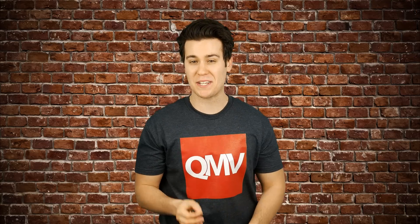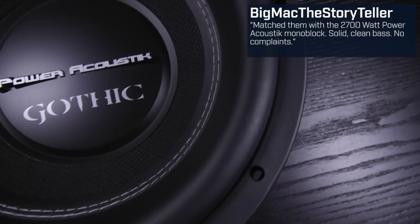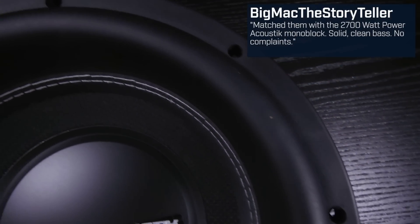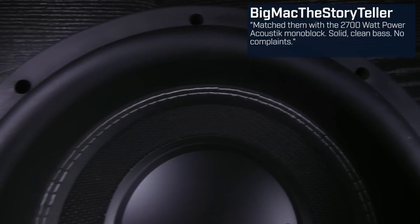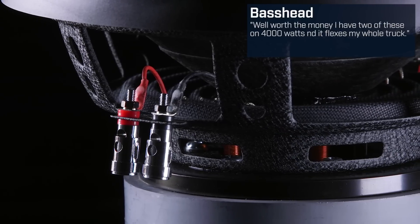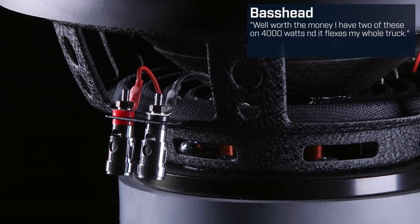It seems like Insidious is overpowering the sub — I suggest bringing it down to about 500 or 600 watts. Guy Big Mac the Storyteller has the 12-inch subs and said: matched them with the 2,700-watt Power Acoustic mono block, solid clean bass, no complaints. Bass Head has two 15-inch subs and wrote: well worth the money, I have two of these on 4,000 watts and it flexed my whole truck.